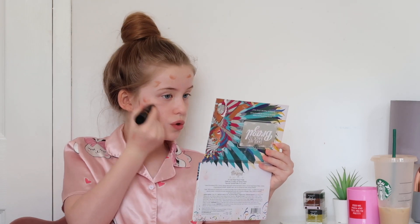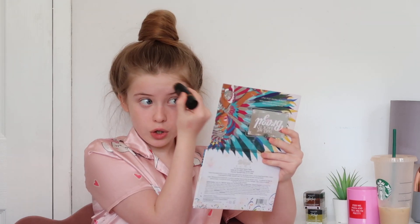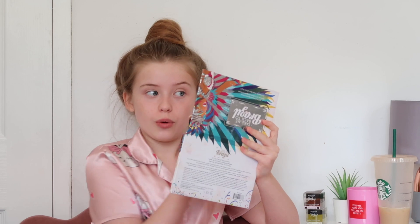Blending it in should make my face look a little more bronzed and tanned. I'd recommend not doing a big line all the way around your face because then it won't look natural.